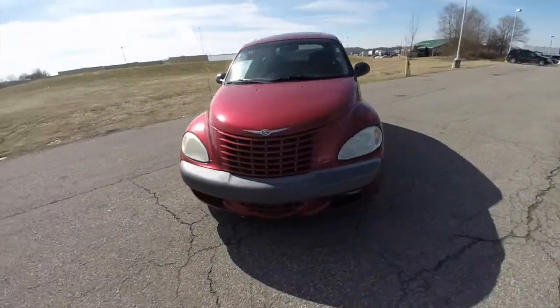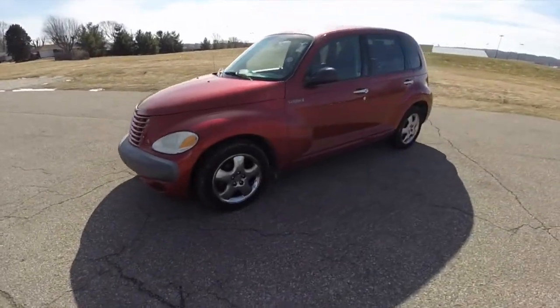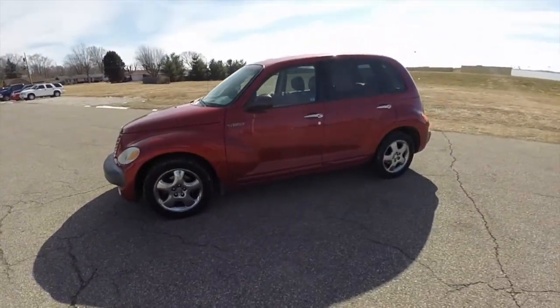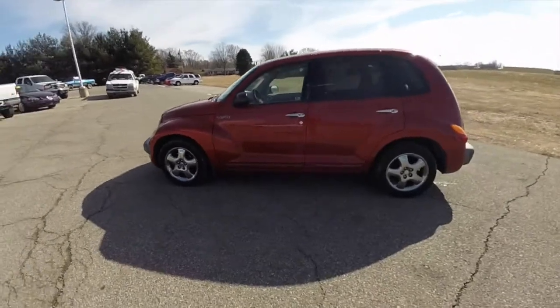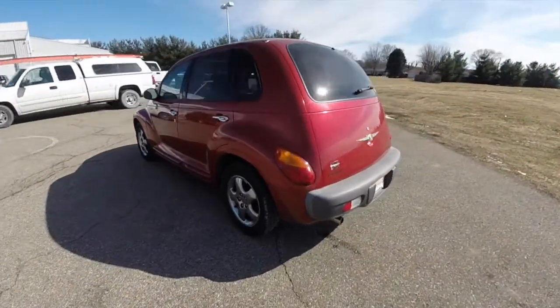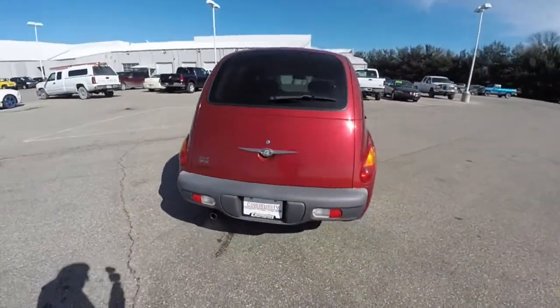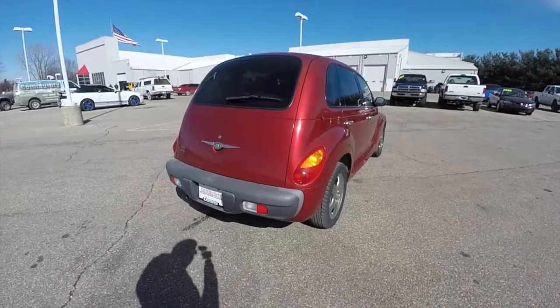Today we're going to take a quick walk around look at this 2002 Chrysler PT Cruiser Limited Edition. This PT Cruiser is an Inferno Red Crystal Pearl Coat, and has the taupe and light pearl beige leather interior.